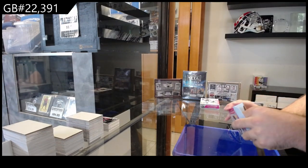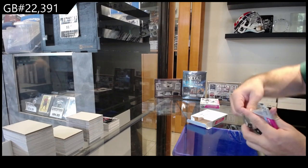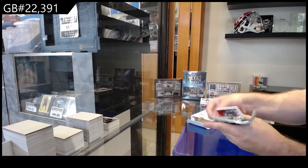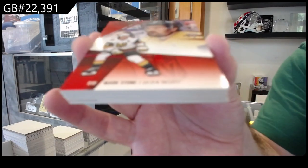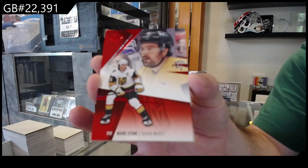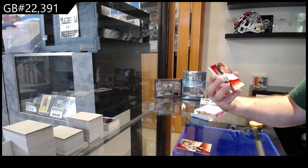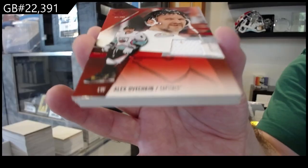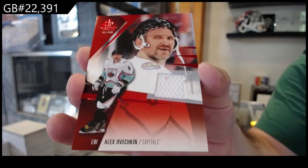Two more to go. For Vegas, number 231, Stone — Mark Stone. Holy jerseys — an Ovechkin jersey. So we've got an Ovi, McDavid, and a Matthews. That's some pretty solid company in this.